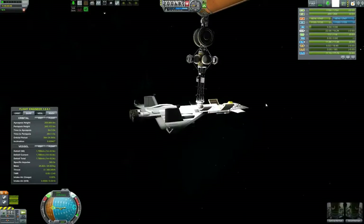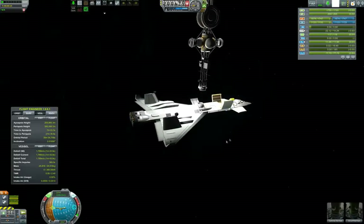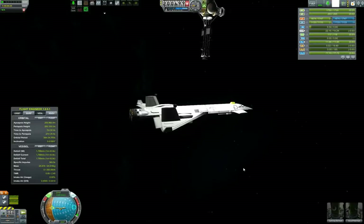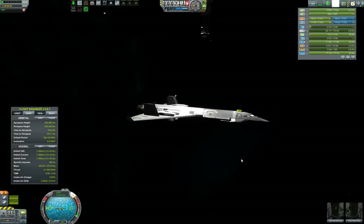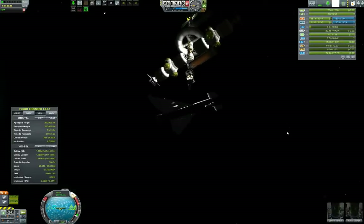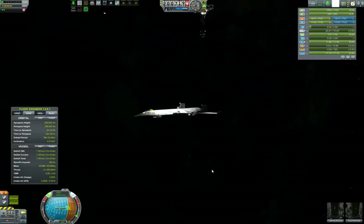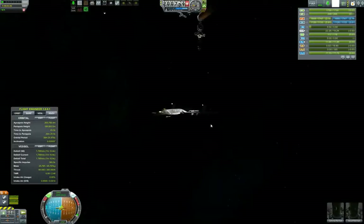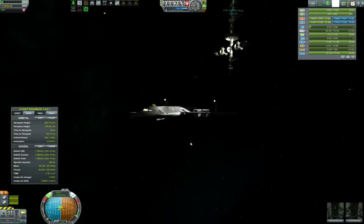Our pilots for today are Camry and Gromf. We have already, as you can see, detached from the Kerbal Space Station and are slowly turning around to position our space plane for the transfer orbit at around 100 kilometers. We are enabling the rapier engines and slowly burning, leaving the Kerbal Space Station behind.